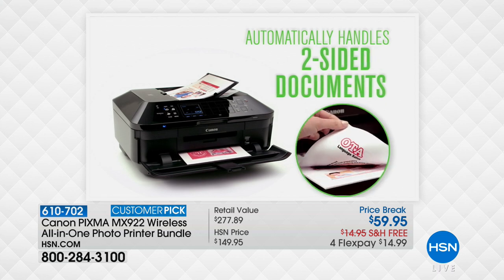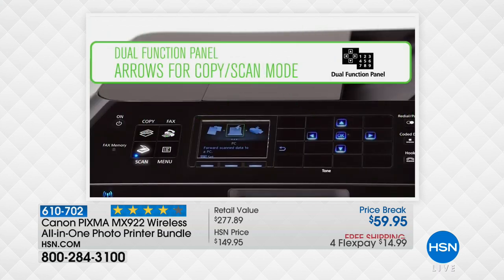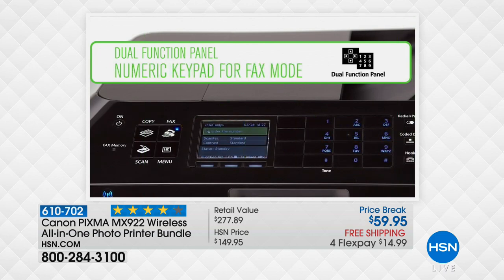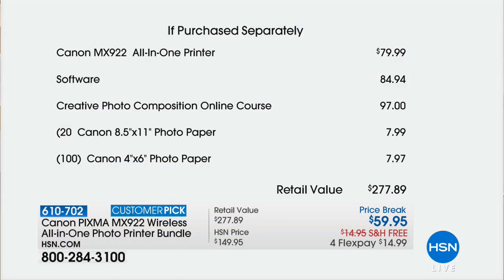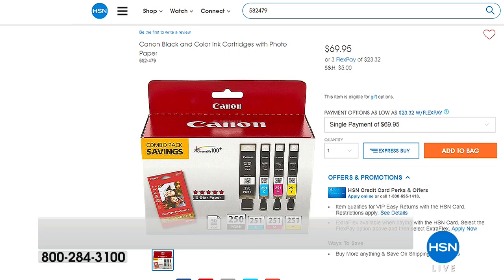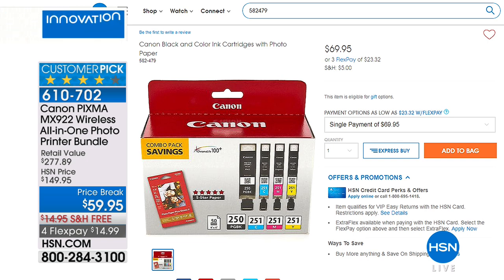There are over a thousand reviews on HSN.com and people love it. The ink pays for the purchase — $80 on the printer conservatively, almost a hundred dollars worth of software, the photo online course, the Canon photo paper. The ink is $69.95 on its own. So it's kind of like getting a discount on the ink — take ten dollars off the ink and get the printer free, if you want to look at it that way.